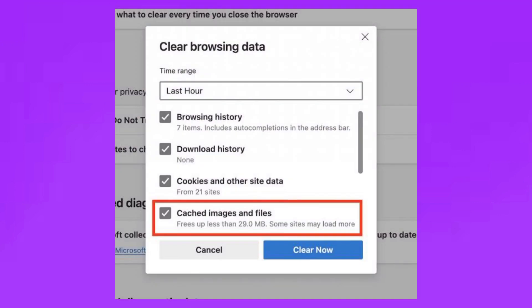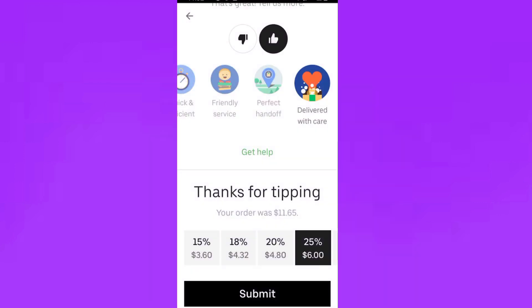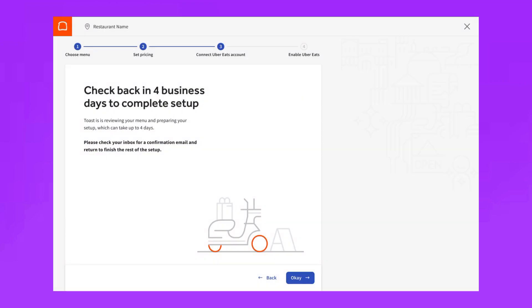If using a browser, clear your cache and cookies to eliminate potential issues with loading. Attempt to place the order using a different device to see if the tip option appears. Ensure that your location and payment settings are correctly configured, as some settings might impact the availability of tipping options.